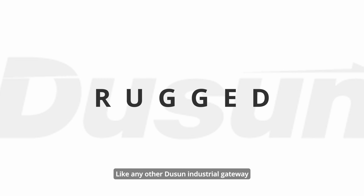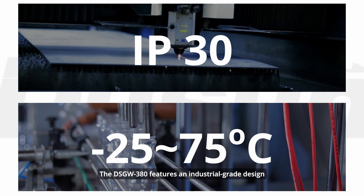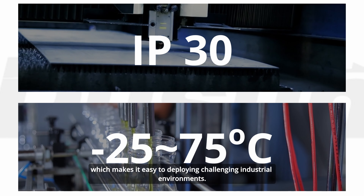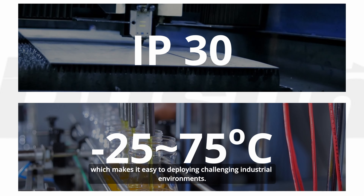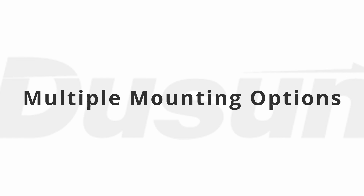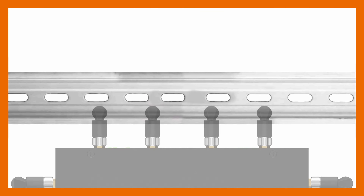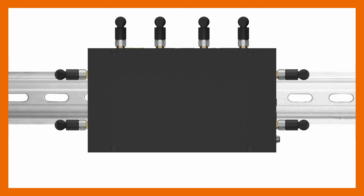Like any other DOSAN industrial gateway, the DSGW-380 features an industrial-grade design, making it easy to deploy in challenging industrial environments.